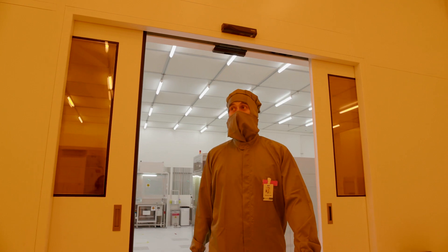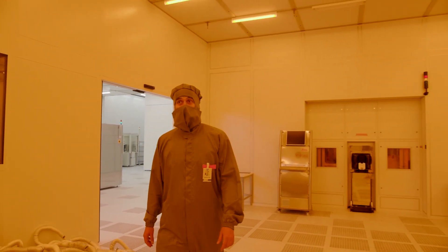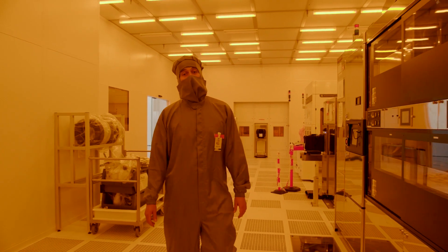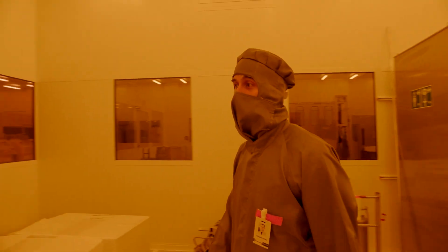Now we pass through our lithography area. As you can see, the light is different here to protect the photosensitive resists used in optical lithography. Here at our facilities we have an electron beam direct writer capable of providing nanostructures down to 20 nanometers.